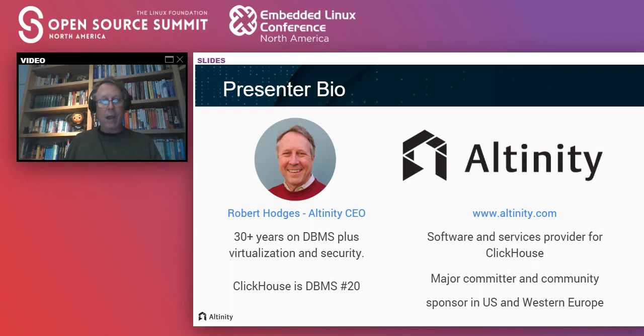Let me give you a little bit of background about me. I'm CEO of Altinity. We are a software and services provider for ClickHouse, which is the main data warehouse I'll be talking about in this talk. As a company, we're major committers to the project and big community sponsors in the U.S. and Western Europe. As for my own background, I've been working on databases since 1983. I think ClickHouse is number 20, but after a while you tend to lose count.